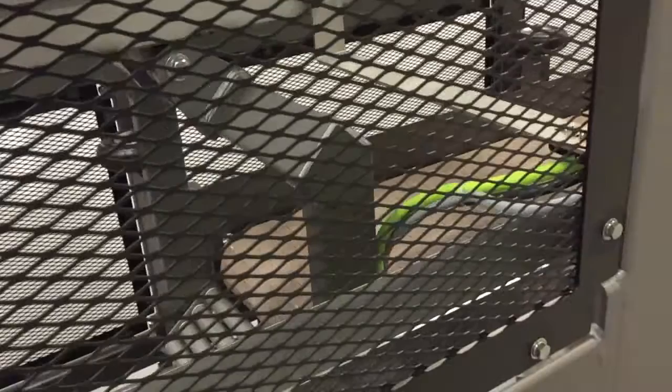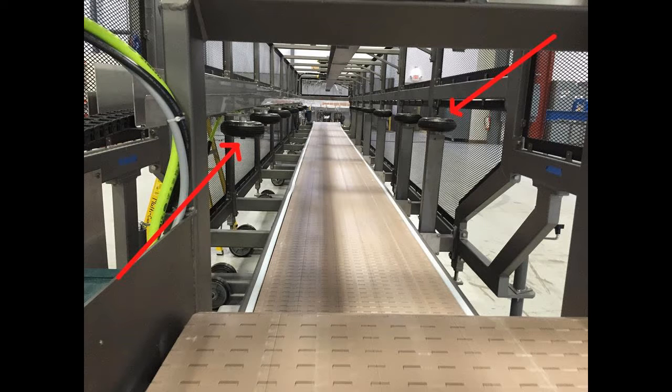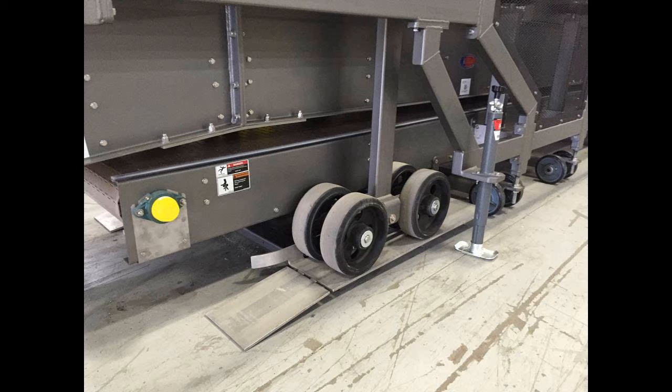Manual controls extend and retract the 10-foot protruding conveyor, which locks into place when fully extended. Horizontal guide wheels were also installed to help guide the 10-foot protruding conveyor when extending or retracting.